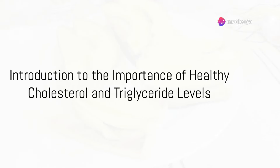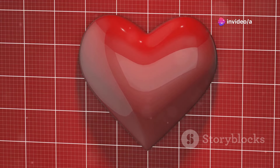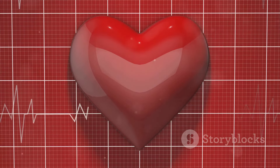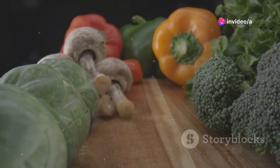Why does it matter to keep our cholesterol and triglyceride levels in check? Well, maintaining healthy levels can significantly reduce the risk of heart disease and stroke, two of the leading causes of death worldwide. Today, we journey through the top 10 foods that can help in achieving this goal.